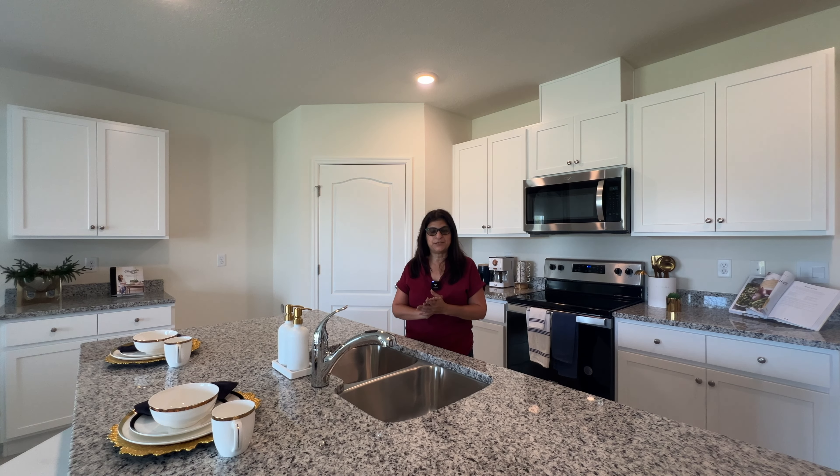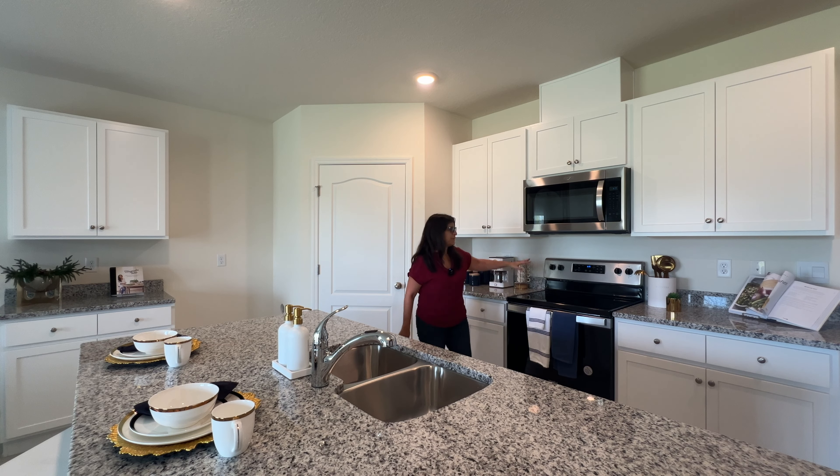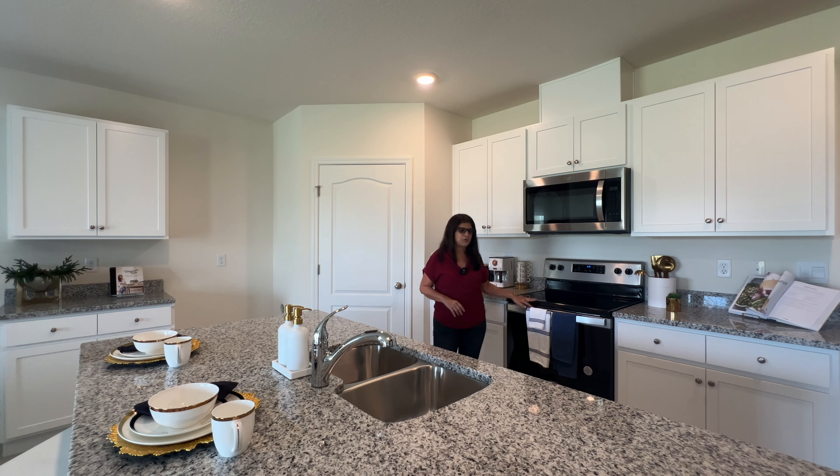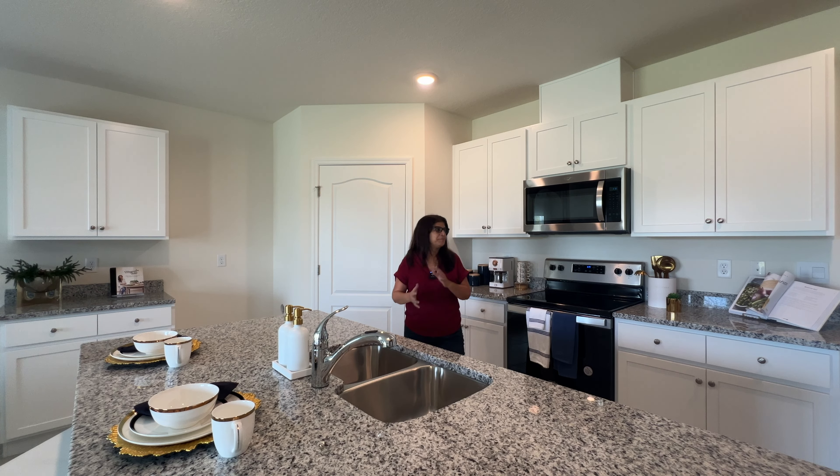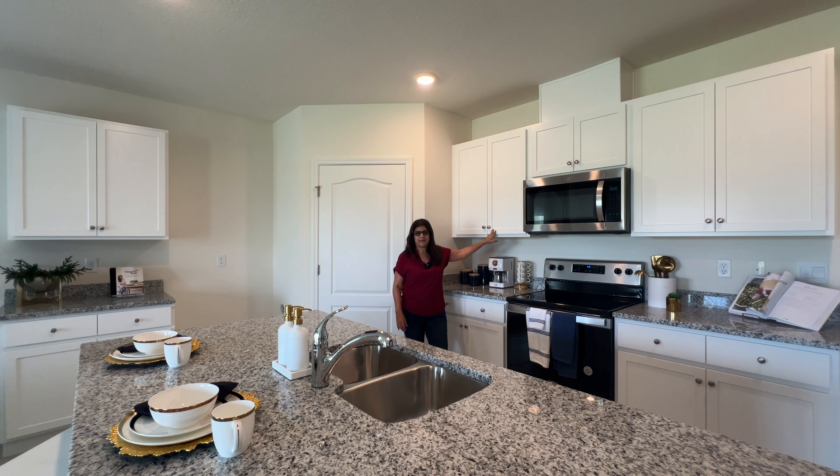Now that we're in the kitchen area, I want to let you know what appliances are included. Normally we have your microwave, your stove, and your dishwasher. Sometimes the builder might have the refrigerator included. This is a model home — they just built it so they haven't added the refrigerator yet, but normally you would get a microwave, stove, and dishwasher, and they might have the refrigerator and washer and dryer as part of a promotion.